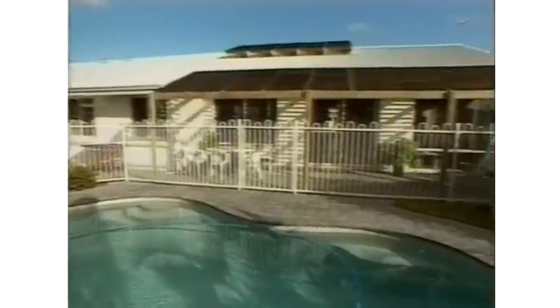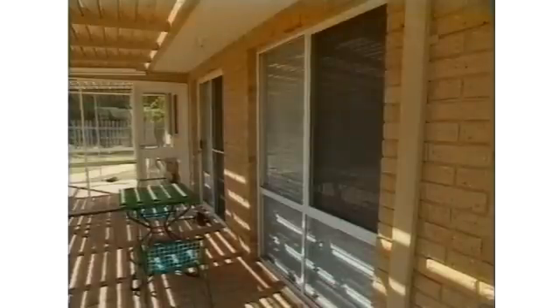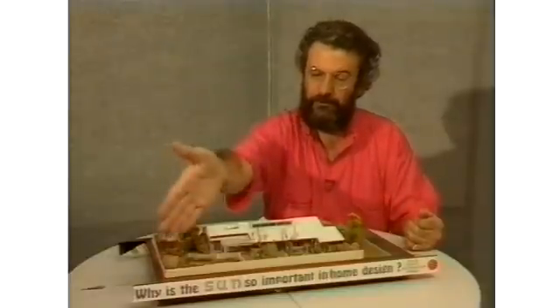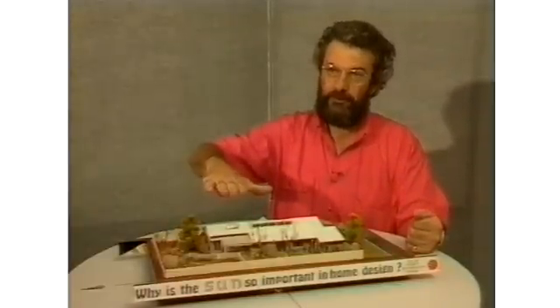The five major solar design points are, put simply: first, getting the orientation right so that the house faces north on the block. Second, getting the windows right — minimising windows on the east and west, with most windows on the north. Third, using solid materials for construction to store winter heat. Fourth, providing adequate ventilation by placing the house with regard to breezes and bringing the breeze through passively. Fifth, minimising heat flow through insulation, both in summer and winter.